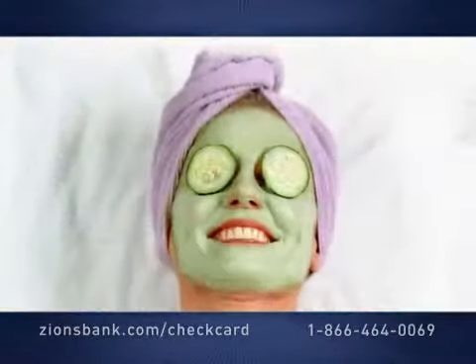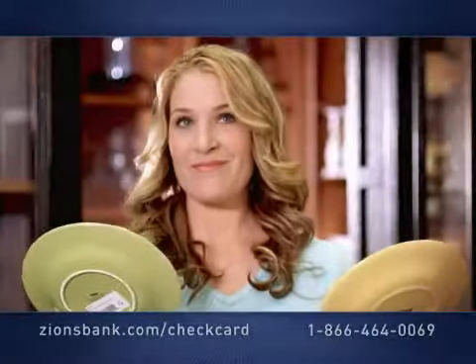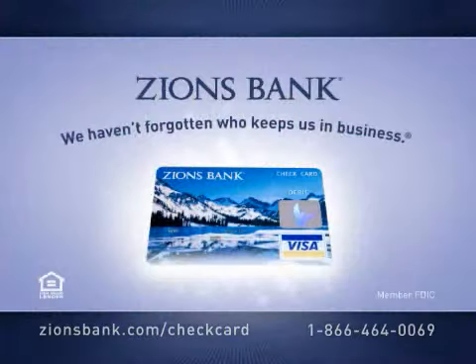Oh, what wonderful things this card can do. Why not see how it can benefit you? Zions Bank — we haven't forgotten who keeps us in business.